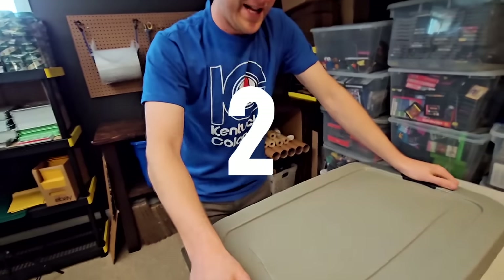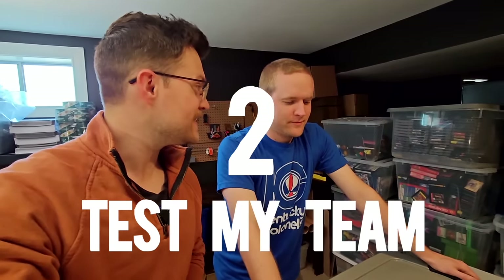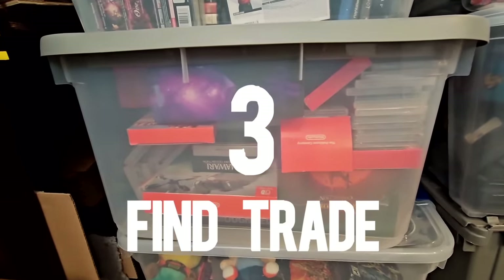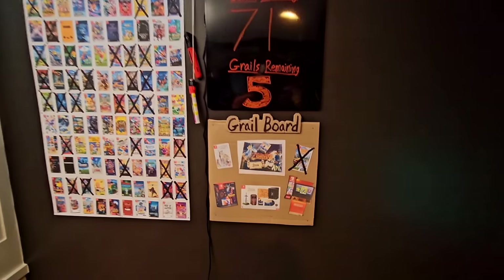Number two is to test Spanky's reseller knowledge with some increasingly difficult reseller quizzes. And number three is to find a few items in this lot — probably in this bin down here — to put on my Switch trade shelf to hopefully trade for a Switch grail at the convention I'm going to this weekend.